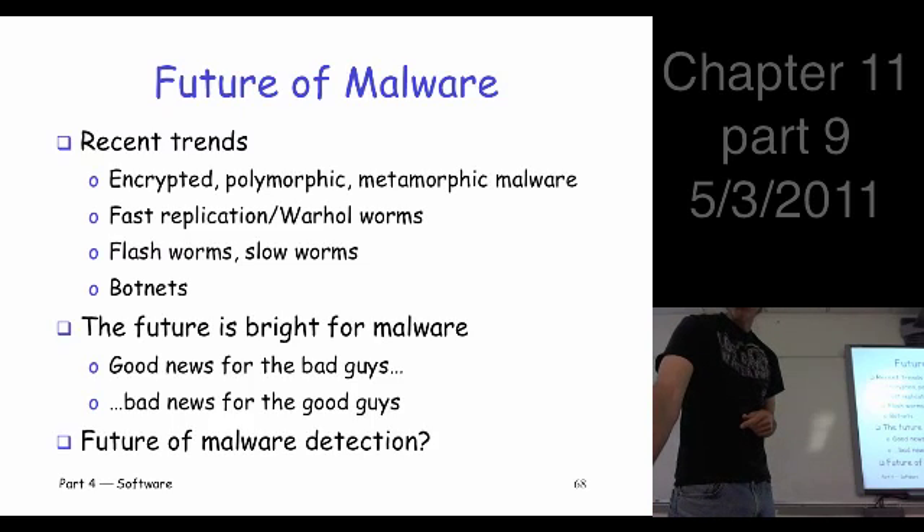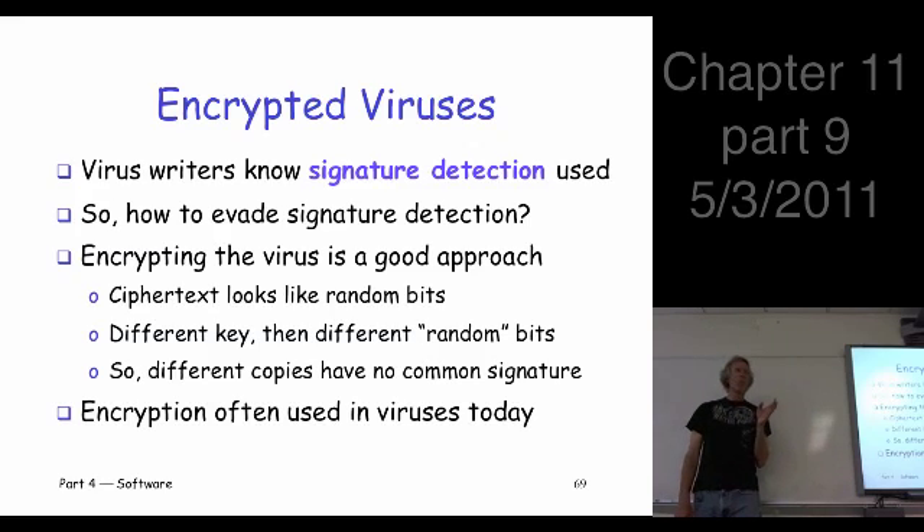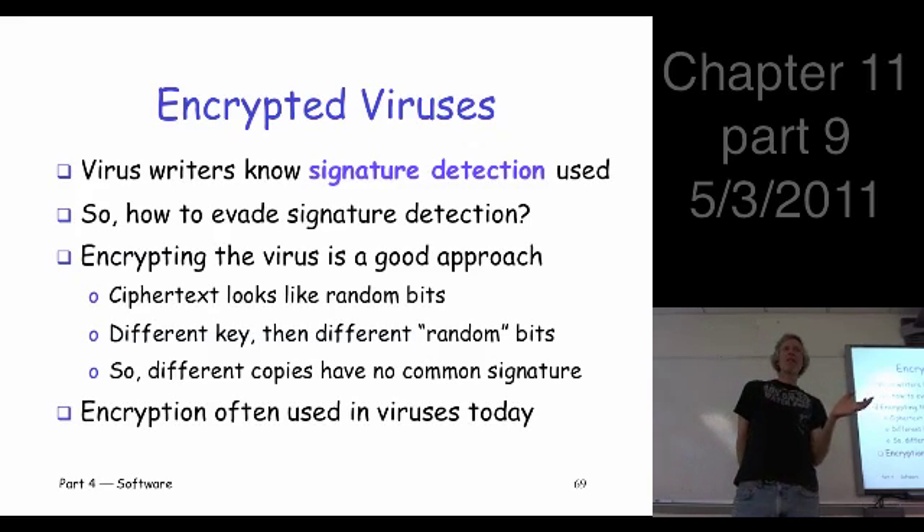We'll say a little bit about the future of detection and what's going to happen there. The point is that signature detection is the king — everybody's using signature detection. You're a virus writer, you're not a fool. You know people are using signature detection, and you're spending a lot of effort to develop this malware. You don't want it to be detected. So the question is: how do you evade signature detection? How do you hide your signature?